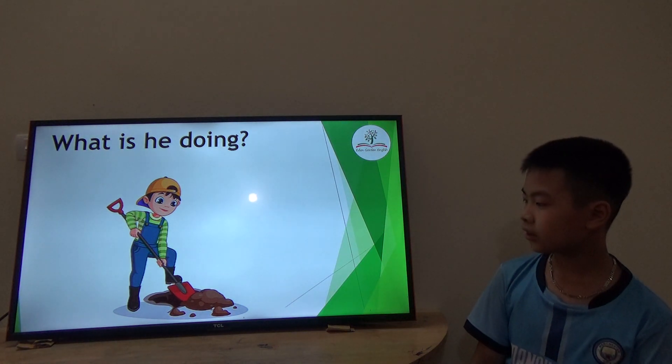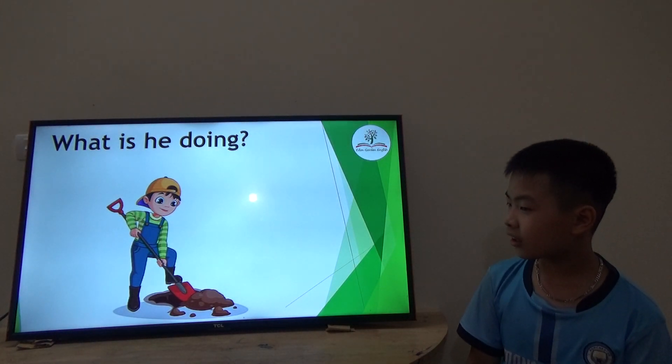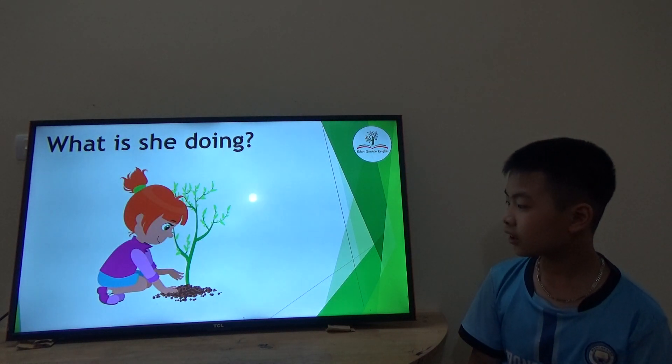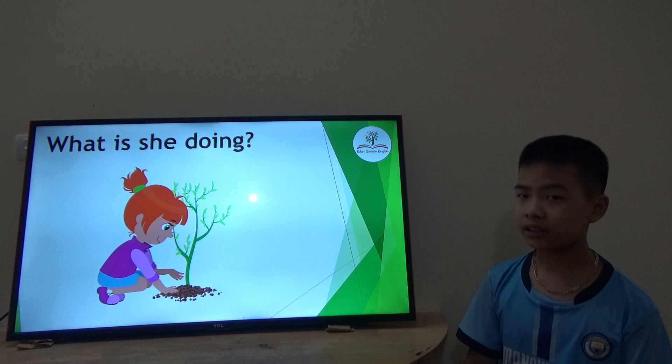What is he doing? He's digging a hole. Where can you dig a hole? In the garden. Okay, good job. What is she doing? She's planting the tree. Where can you plant the tree? In the garden. Good.